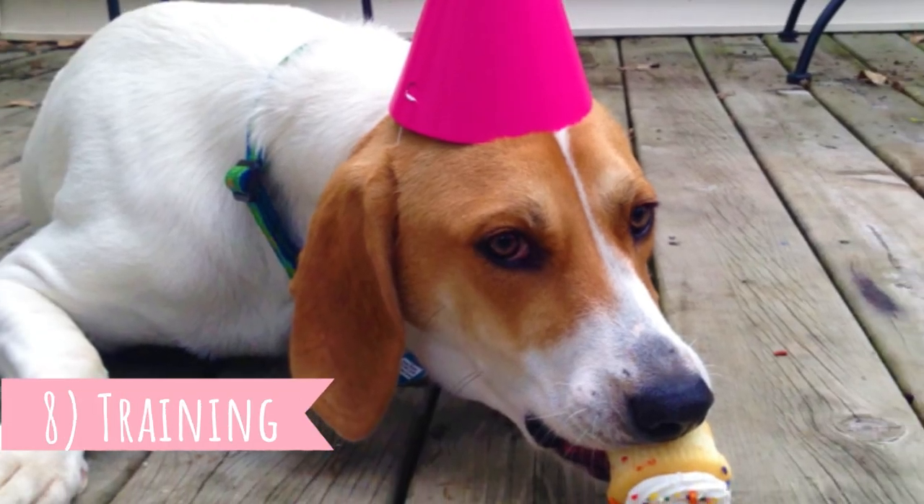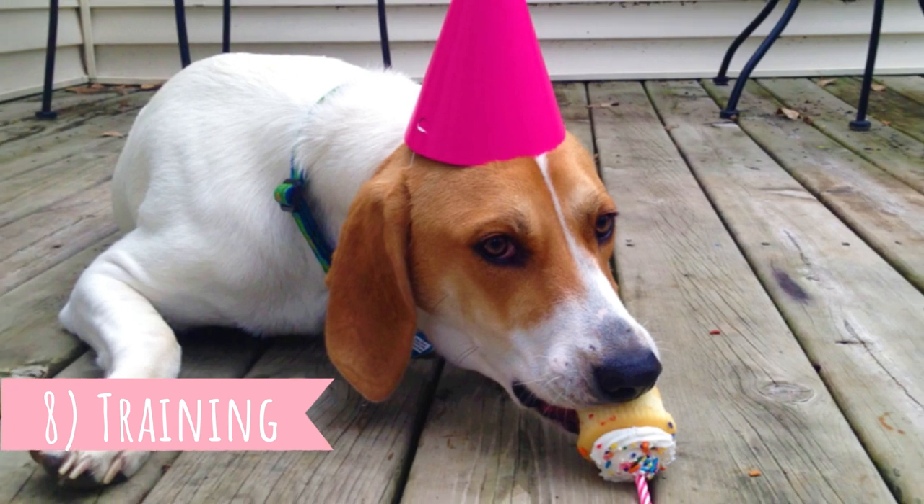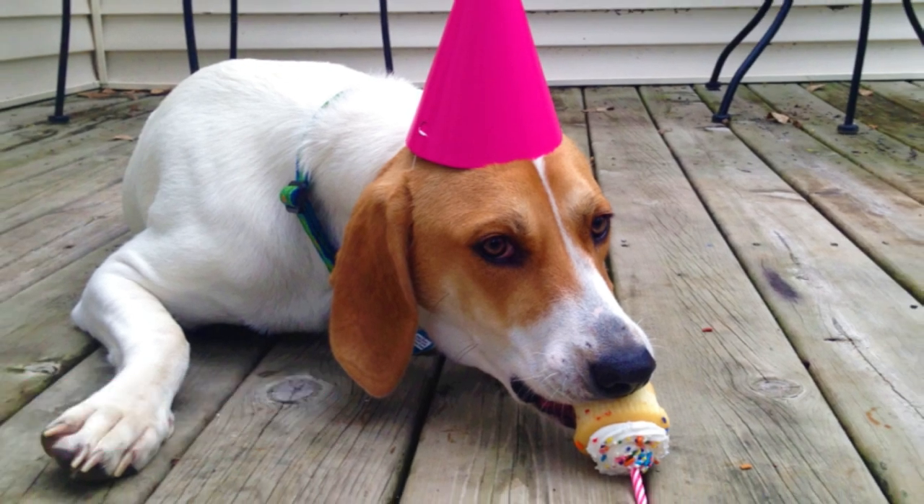Number eight: Training. Treeing Walker Coonhounds are intelligent and eager-to-please dogs, but they are not the easiest dogs to train. This is because of their independent nature — they definitely know how to be stubborn. But with consistent training and patience, you will make them obedient dogs. The best method to train them is reward-based training.